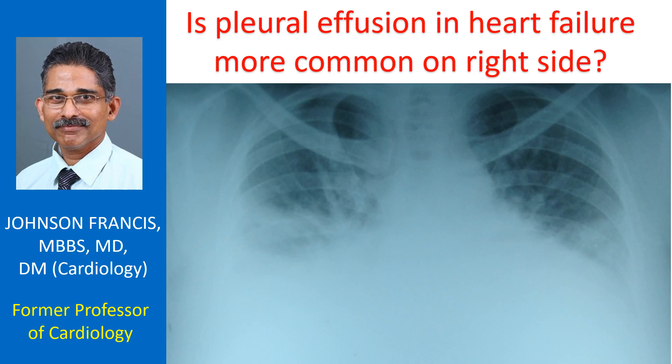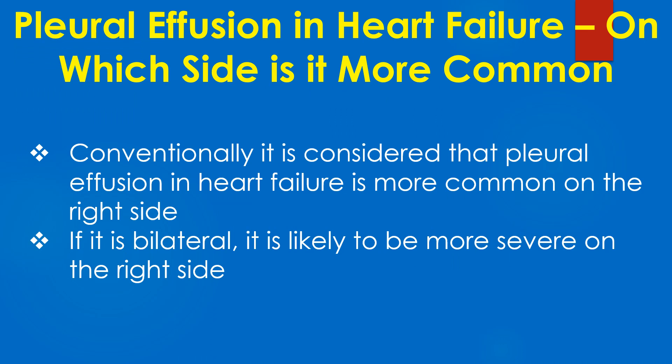Discussion on pleural effusion and heart failure. Conventionally, it is considered that pleural effusion in heart failure is more common on the right side.